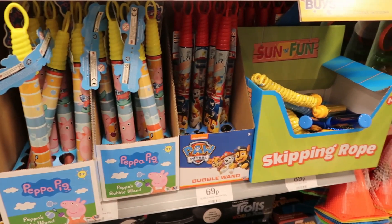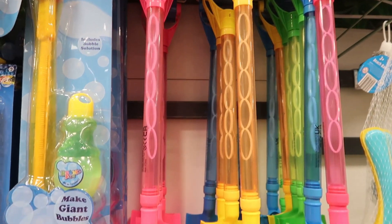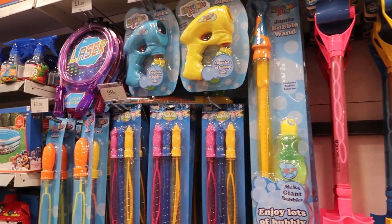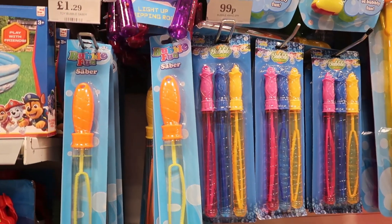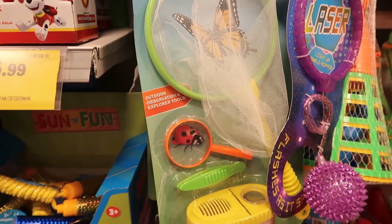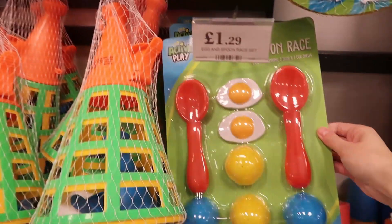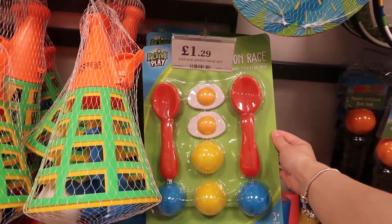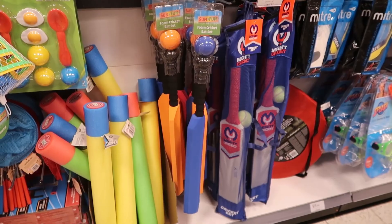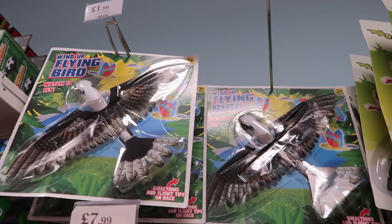They also had lots of bubble wands in characters — Paw Patrol and Peppa Pig. They have this huge bubble spade, which is the most bizarre thing I've ever seen but apparently it's an invention. There were big packs of bubble wands and bubble sabers, even a lovely bug-catching set if you like catching bugs. I love this egg and spoon race set for £1.29 — great for sports day or just general fun. They also had big dinosaur gliders and a bird version.